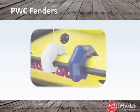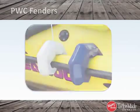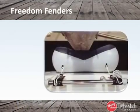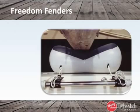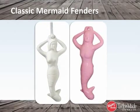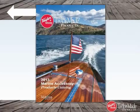PWC Fenders fit the profile of most personal watercrafts. The lightweight, easy-to-handle Freedom Fenders are the world's only self-centering fenders. And no boat is complete without the classic Lady Mermaid on board. See the catalog in the Attachments tab for more details about each of these fenders.